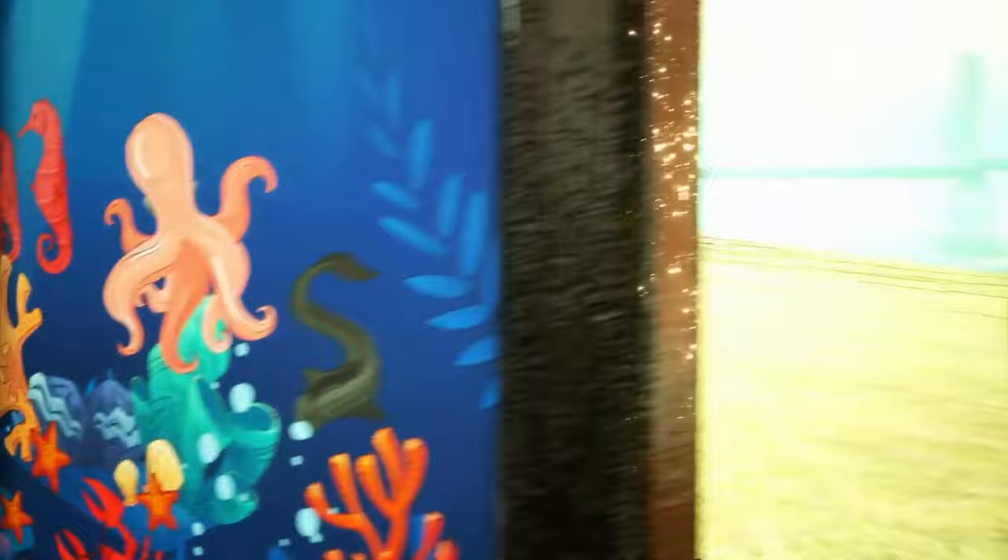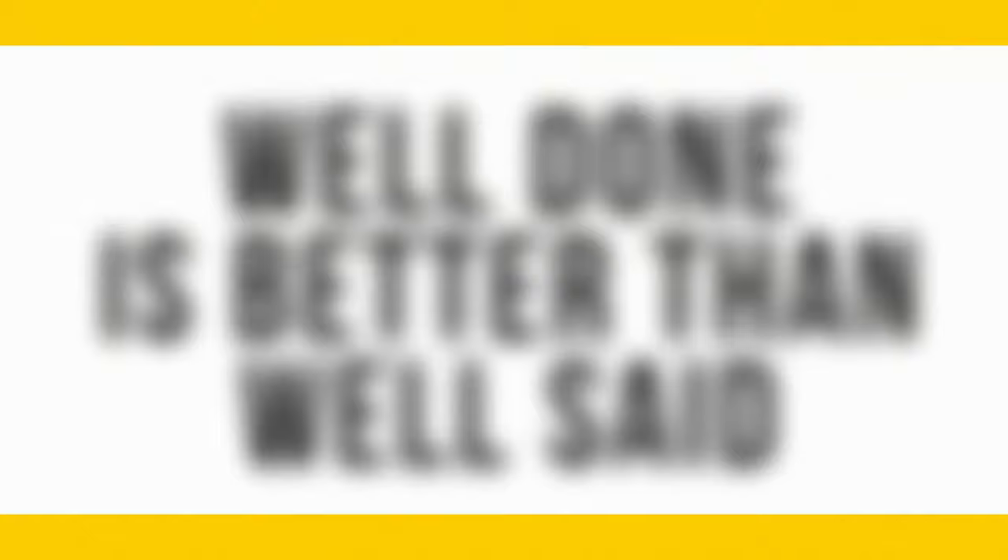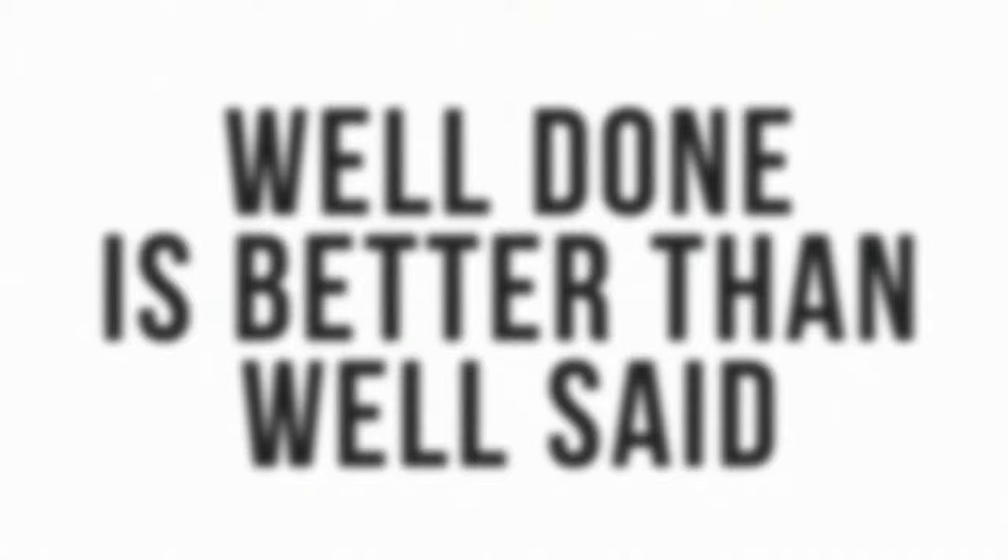Here's an eye challenge to read a blurred quote. Can you see this phrase? It says, 'Well done is better than well said.'